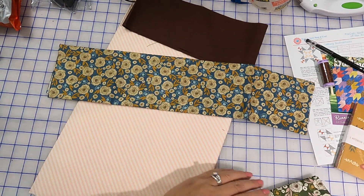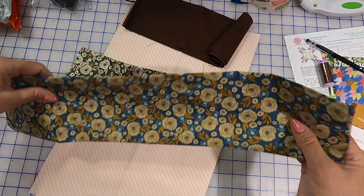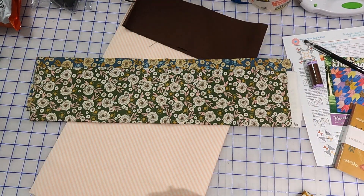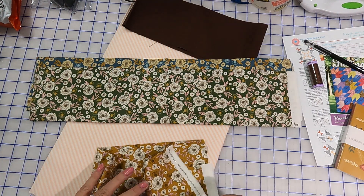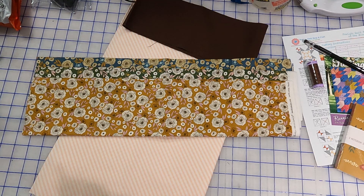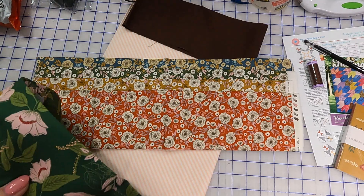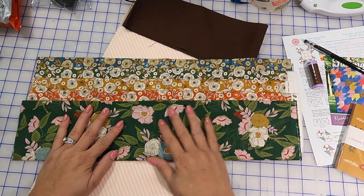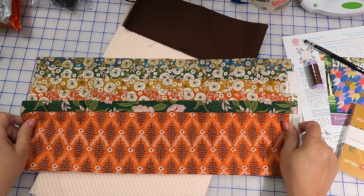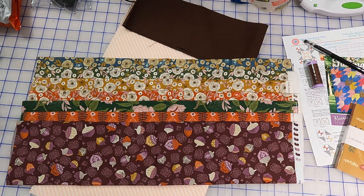Now we're going to open up the fat quarters to see what they are. We have this one — these are the same print so far. We've got lots of colors that this print is offered in. We have four right off the bat. Here is a bigger print that obviously coordinates. And an orange, kind of a leafy print. There's a plum with acorns in it — such a different color combination.